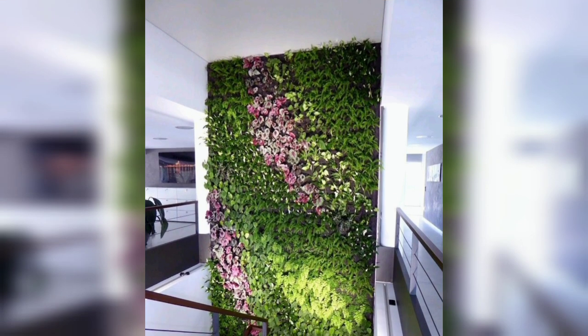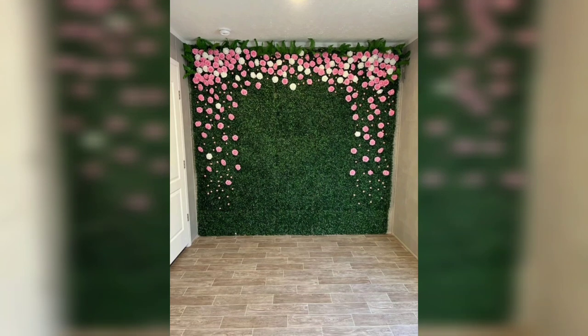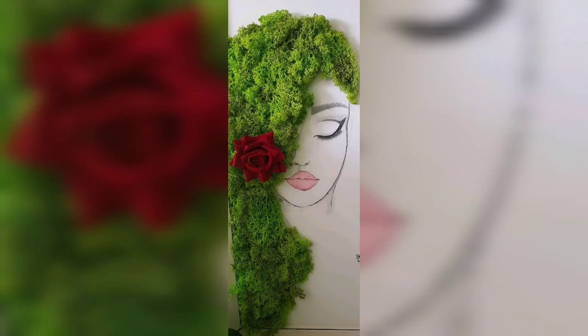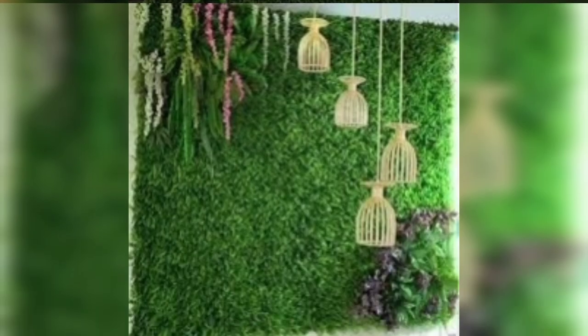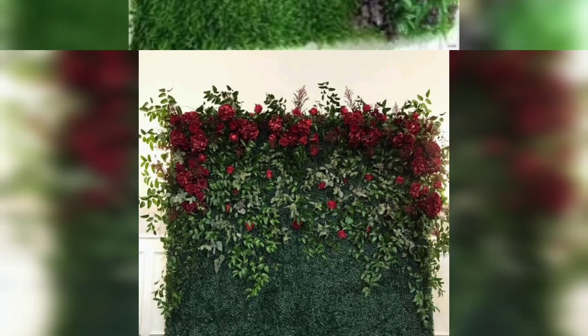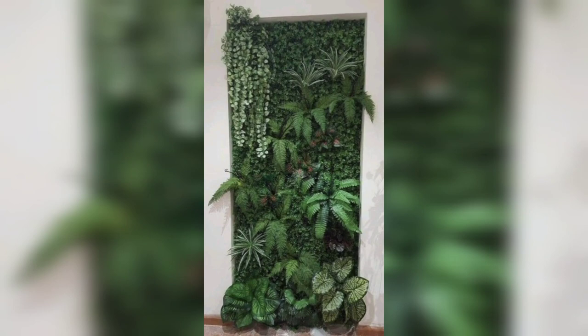So guys, today I'm sharing with you beautiful and fabulous decorative designs of artificial grass for walls. In this video you can see beautiful and amazing artificial grass designs for walls. You can decorate your living room, your bedroom, and your entrance walls with these beautiful artificial grass designs.